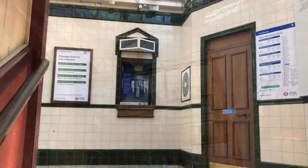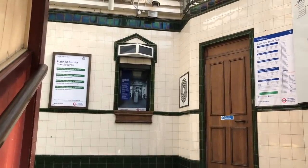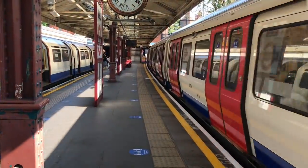It could, of course, be that Barons Court was named to match Earl's Court. I've seen arguments for both. I'll let people fight it out in the comments section.